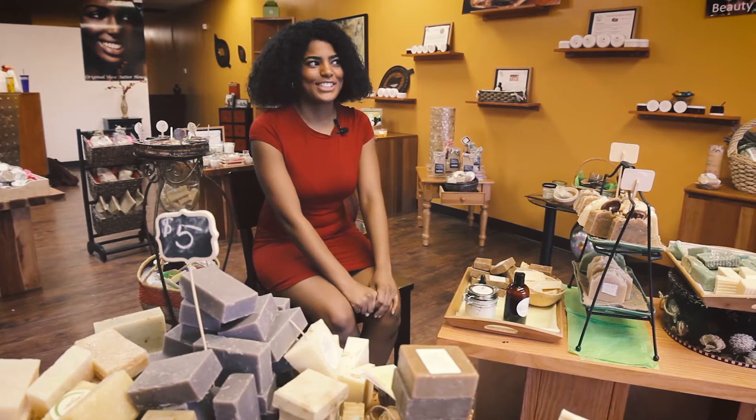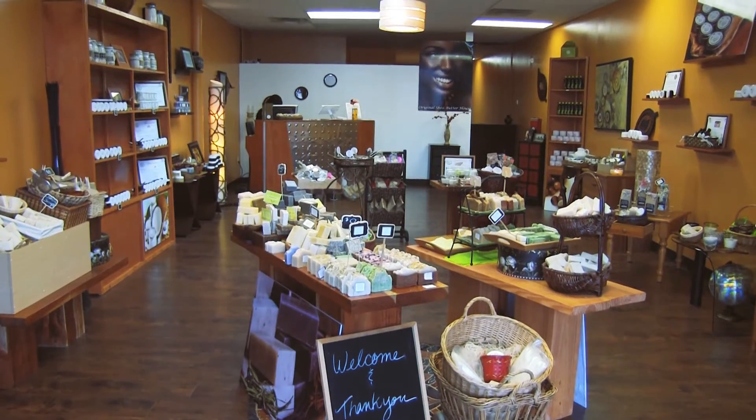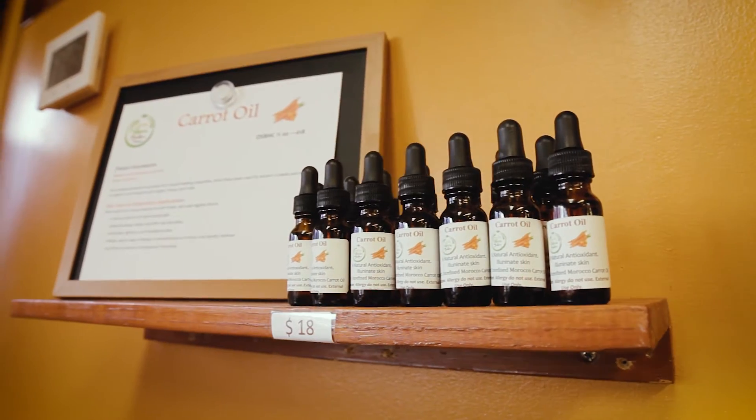My favorite product at the original Shea Butter House — that's a serious question. There are so many options. You can get the regular unrefined shea, you can get it with lemongrass, lavender, moringa, argan, carrot. There are just so many options.